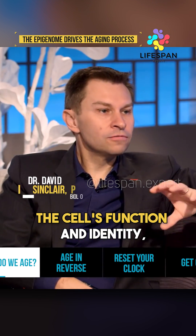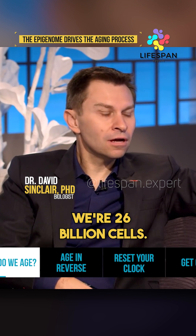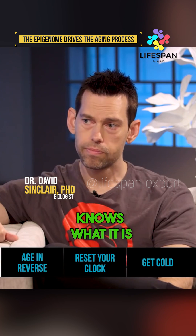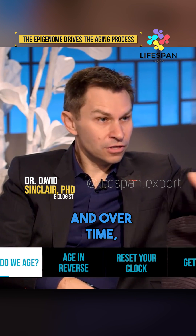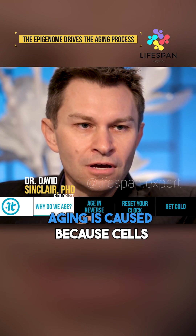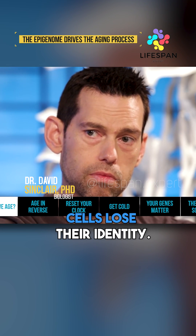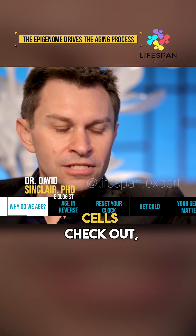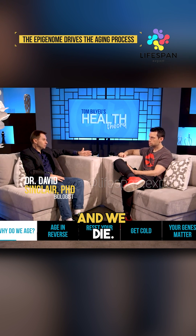That's what determines the cell's function and identity. When we're born we're 26 billion cells, and each one of those cells knows what it is and what it has to be 80 years later — it and its descendants. Over time, aging is caused because cells lose their packaging and eventually lose their identity. Disease ensues, cells check out, they become zombie-like, and then our organs fail and we die.